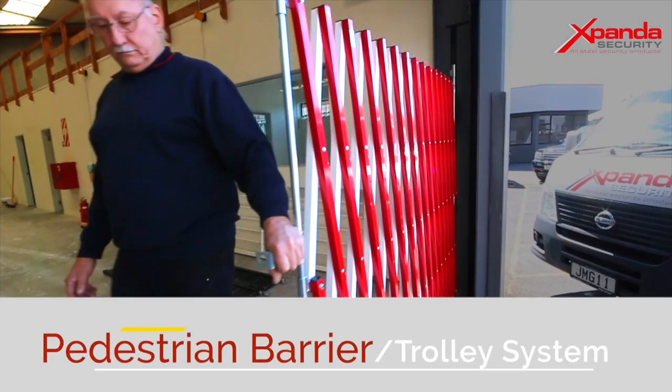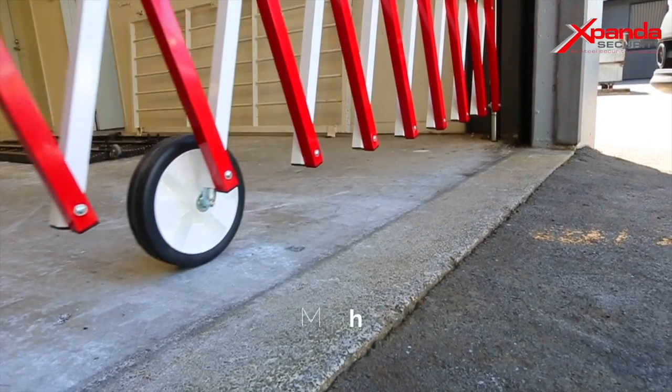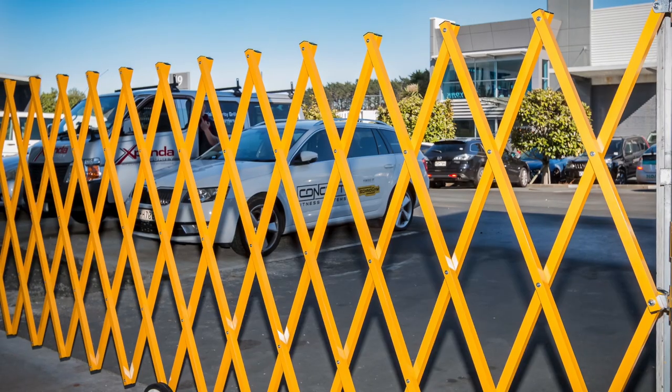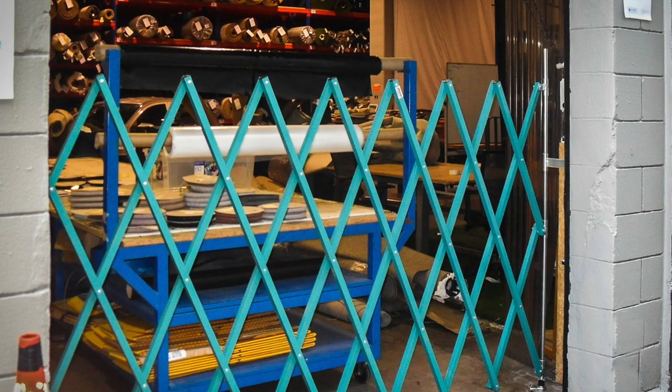Pedestrian Barrier and Pedestrian Barrier Trolley System. The Pedestrian Barrier is a cost-effective barrier used to cordon off areas where public access needs to be restricted, for either security or health and safety reasons.